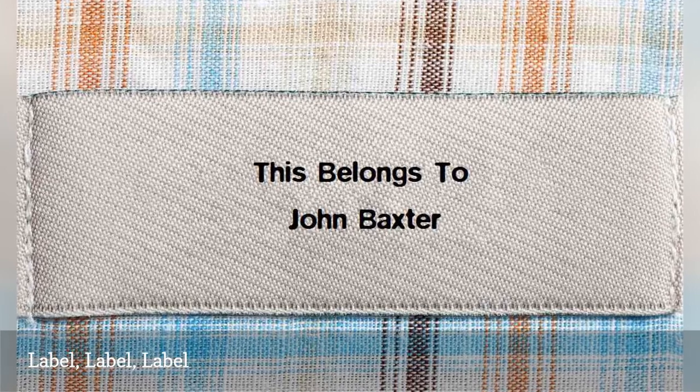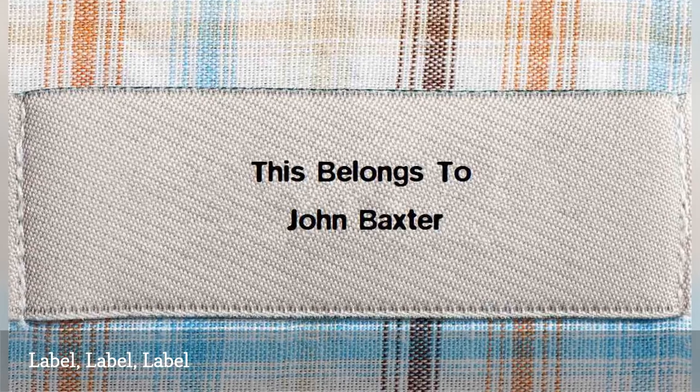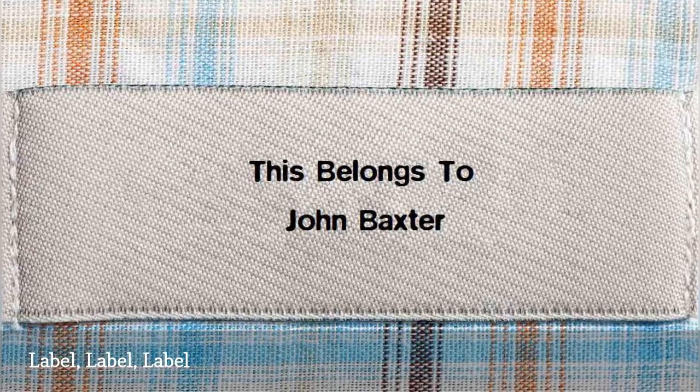But if you have to leave while your clothes are in the washer or dryer, at least make sure anything you plan to leave behind, such as your laundry hamper, detergent, or dryer sheets, is labeled with your name.